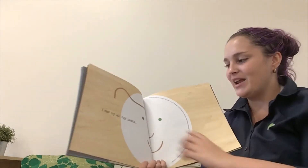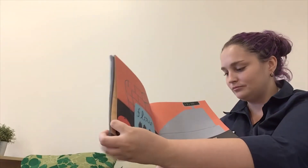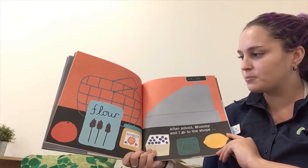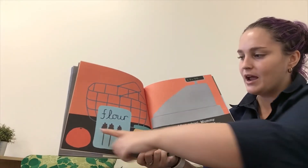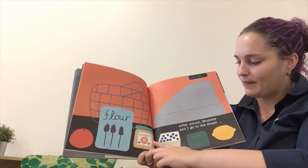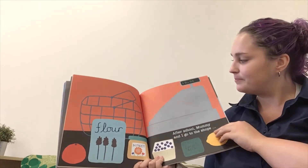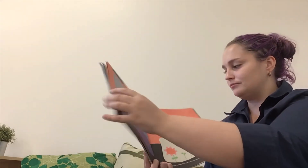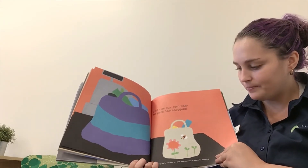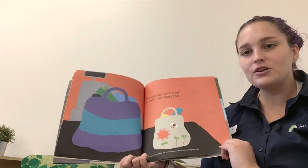I eat up all of my pasta. And after school, mommy and I go to the shops. They bought a tomato, some flour, honey, some blueberries, some pumpkin seeds, and a lemon. And we use our own cloth bags to pack the shopping, and we use them again and again.